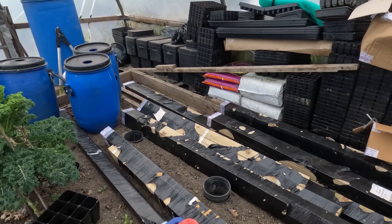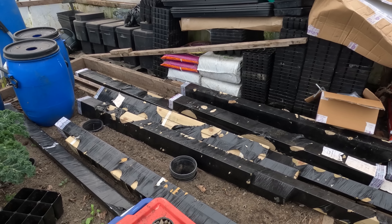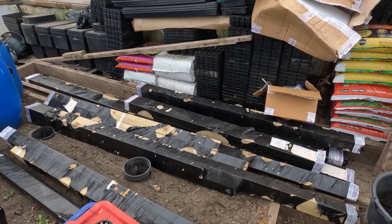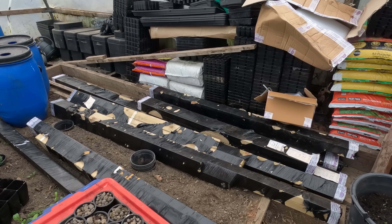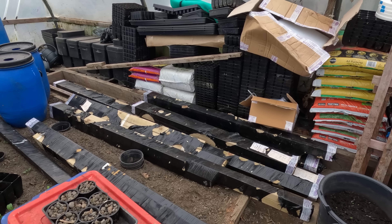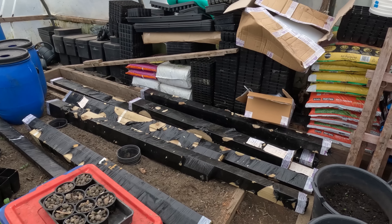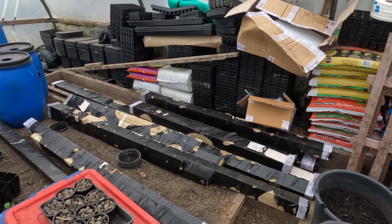I've got all these polytunnel timbers — that's all the timber work for all the doors and door frames, and base rail for the polytunnel that I've already started work on. I want to get all these unwrapped today, sorted out so that I know what's what and what's going where. Then tomorrow I can start to assemble all that onto the tunnel, and that's ready for a warmer day where I can get the cover on. We're quite close to finishing the tunnel — I should get all the timber on the frame tomorrow.